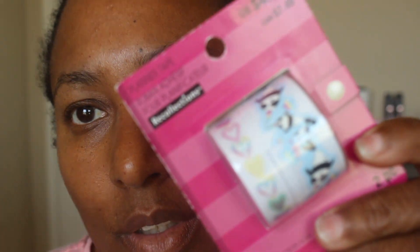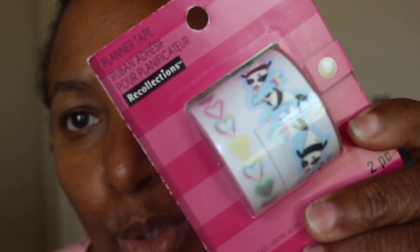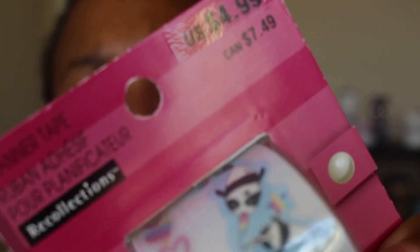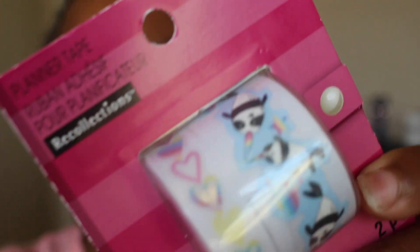The last roll is a different type of washi tape — it might not even be considered washi tape. I'm not sure if those are pandas or killer whales but they're cute. It's a roll but it's not your typical washi tape; I think it's just stickers on a roll that you can roll out. It was cute so I picked it up.